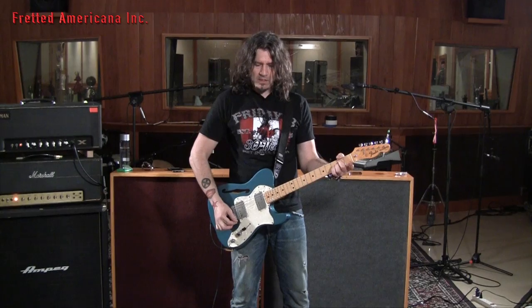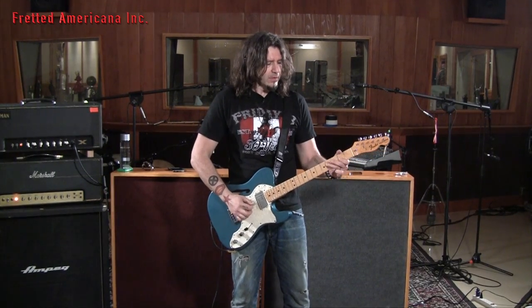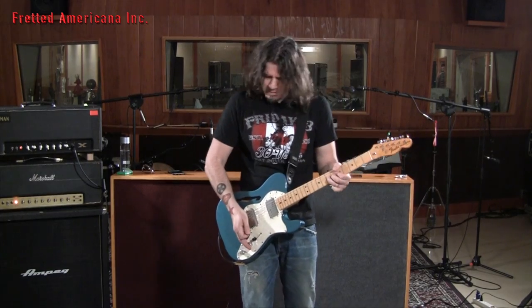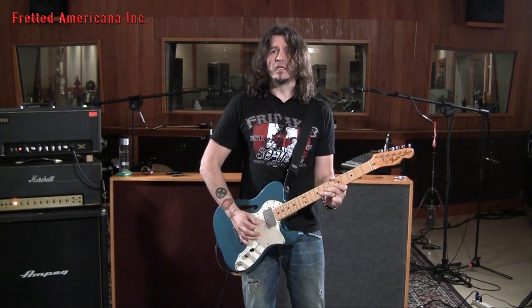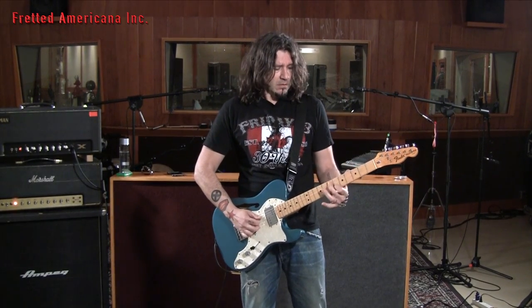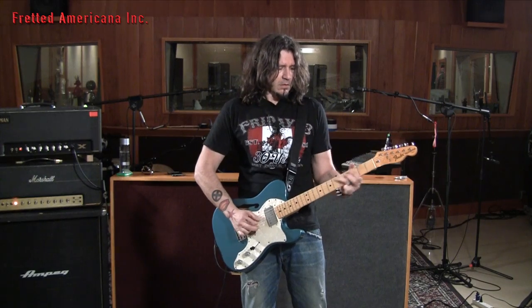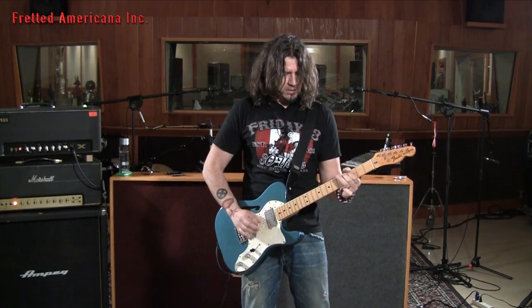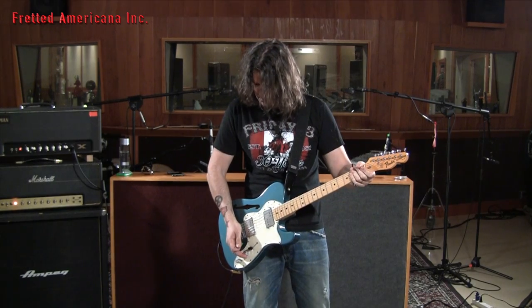You hit it hard and you get that attack, then hit it light. Turn it up a little bit, turn it up a little more, turn it up a lot — demonstrating the full dynamic range of the treble pickup at increasing volume levels.